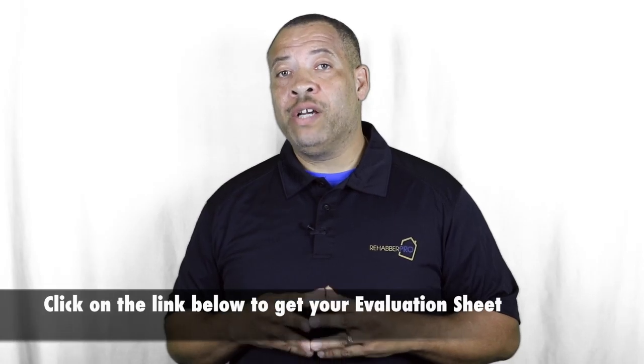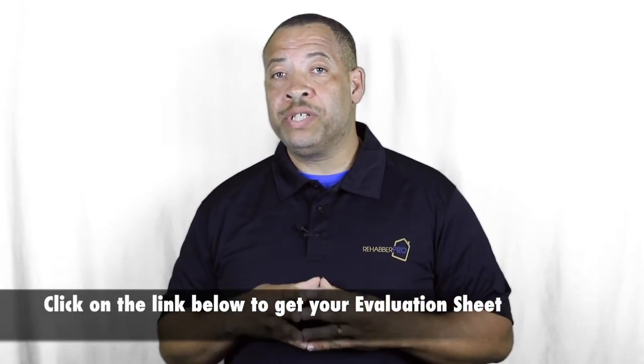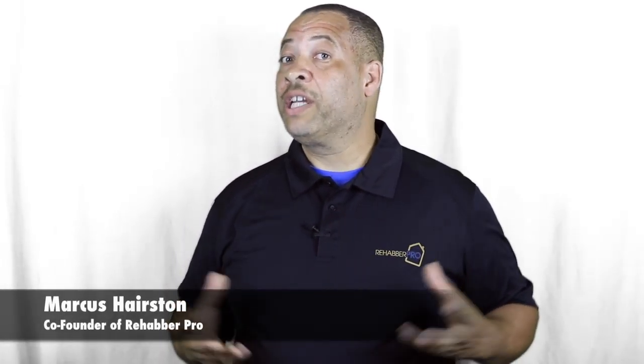I hope these tips were helpful for you. There's a link in this video I'd like you to click on where we have some bonuses — including an evaluation sheet you can use for evaluating your property to share with contractors. Click on the link in this video to download that free document and we look forward to seeing you on our next blog video. I'm Marcus Harrison — go to Rehab With Pro. Thanks.